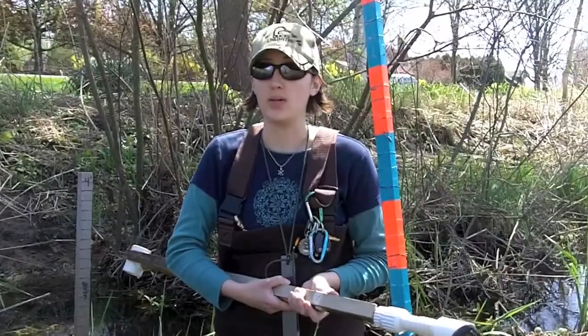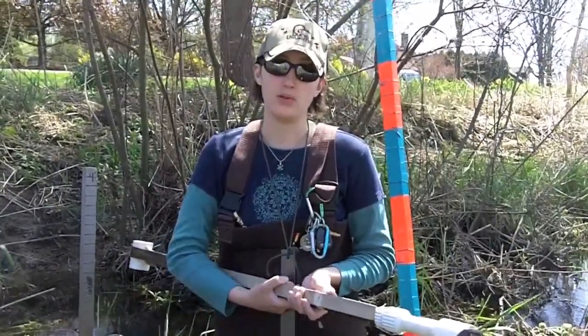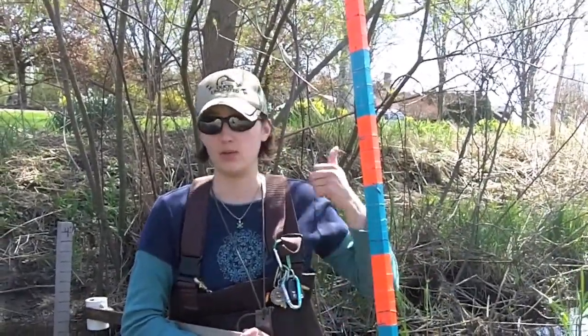Once you get all that data, you can calculate how much water is able to be transported through the area. It starts just up a little ways towards Mount Toby. There are a couple different forks and it ends down in the Connecticut River, right past Murawski's farm stand. The other half of it goes all the way down.